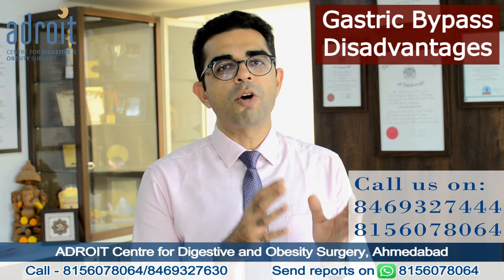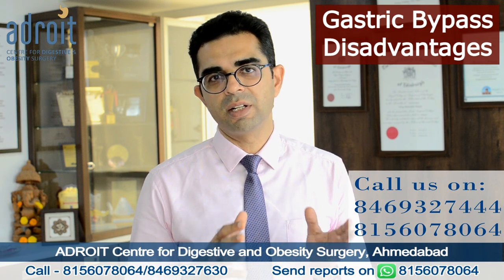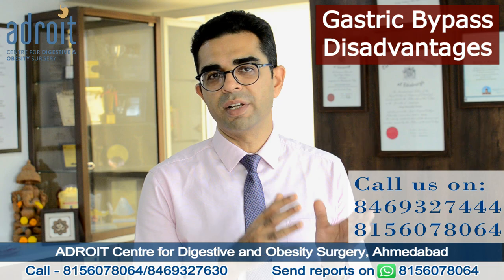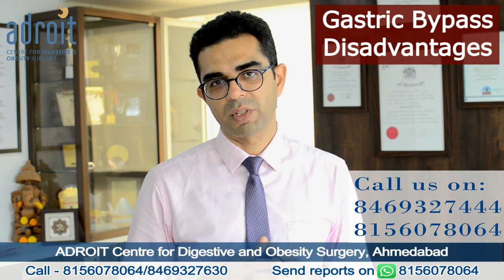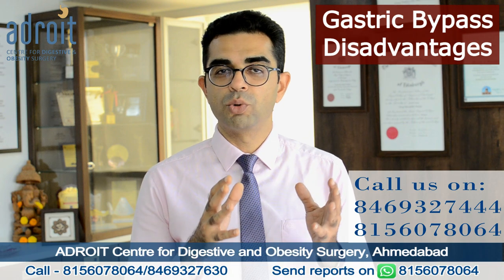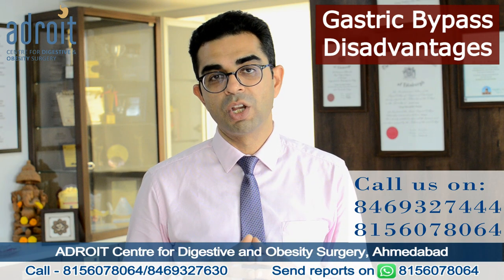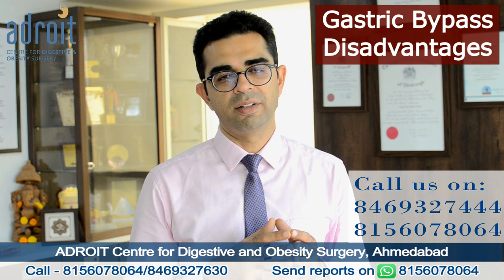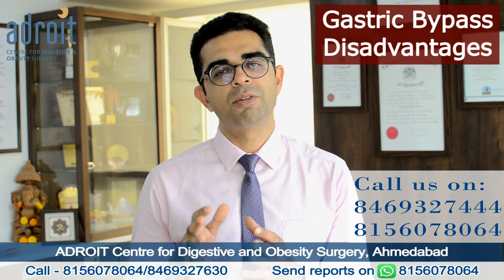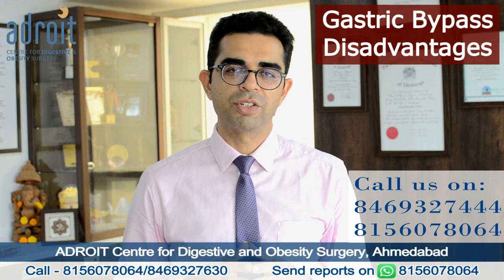There are certain complications very specific to gastric bypass surgery which don't occur in sleeve gastrectomy patients. These complications are dumping syndrome, anastomotic ulcers, and internal hernias, which, although very rare, when they do occur in a patient may need specific treatment or even surgical intervention.